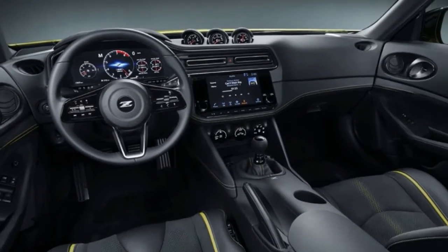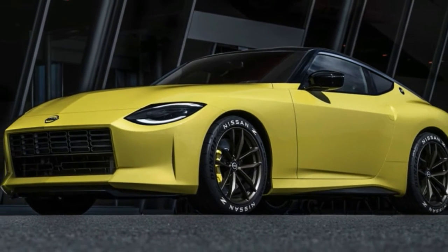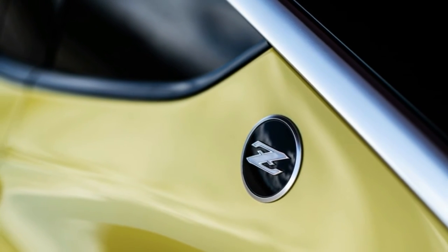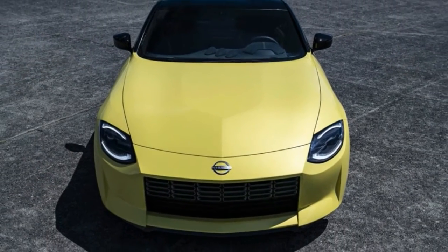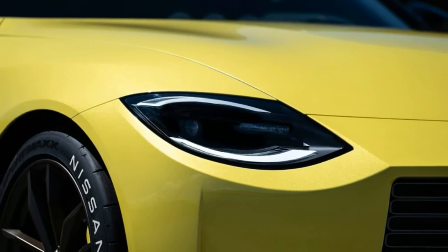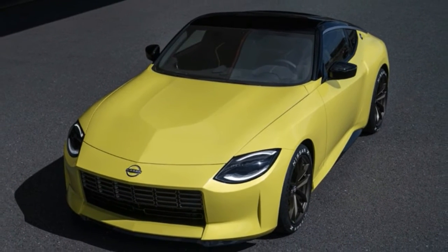The interior continues a retro mashup theme, but with a dash of modernity. The dashboard remains driver-focused, with the center stack canted toward the driver. The Z's traditional triple auxiliary gauges remain on the top of the dash, also angled toward the driver. The doors show some current Z cues with the rounded door handles and air vents directly ahead of them. But unlike the outdated 370Z, there's a large infotainment display in the center stack, and the instrument panel uses a 12.3-inch screen.